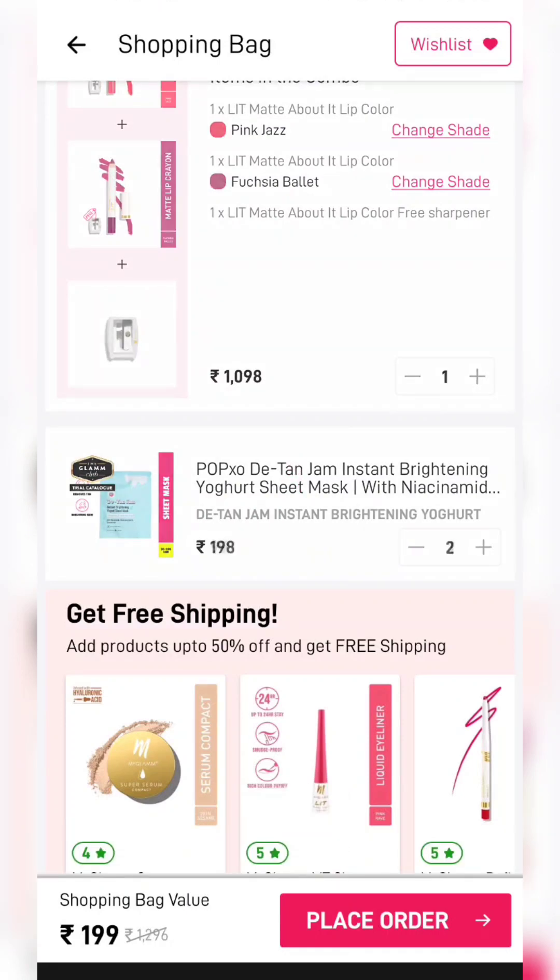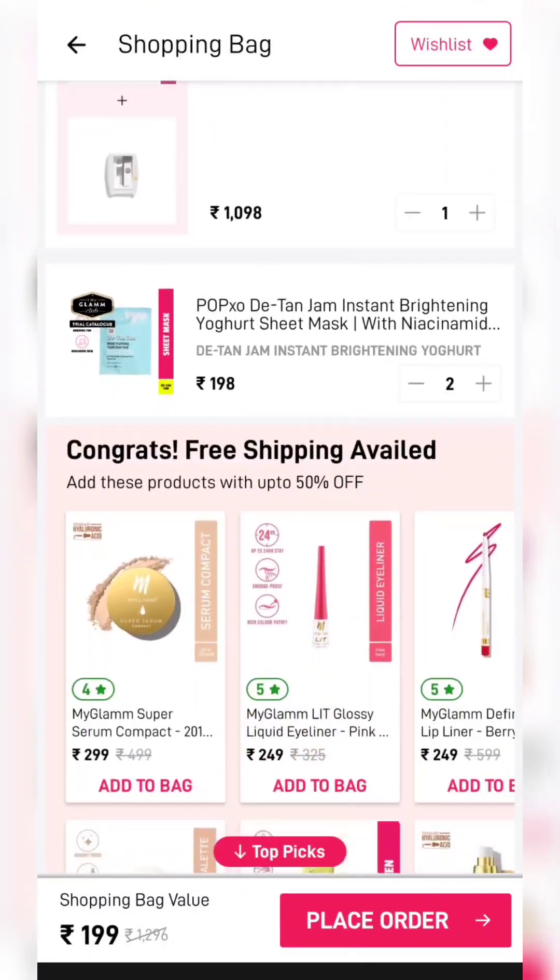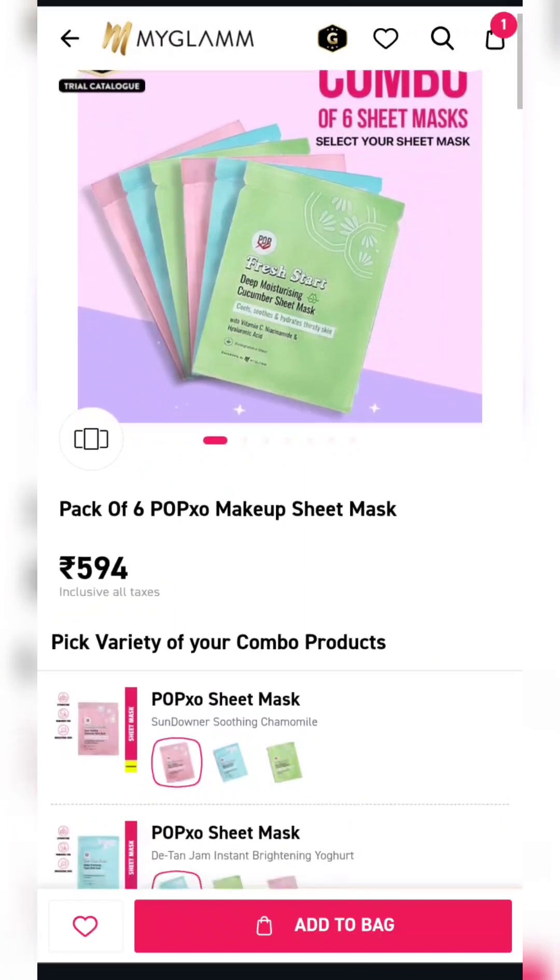If you don't need nail paint, add something else. I have added sheet masks. If you want to buy it, the quantity is 2. So, 2 sheet masks, 2 lip crayons and a sharpener will get you for only $1.99.